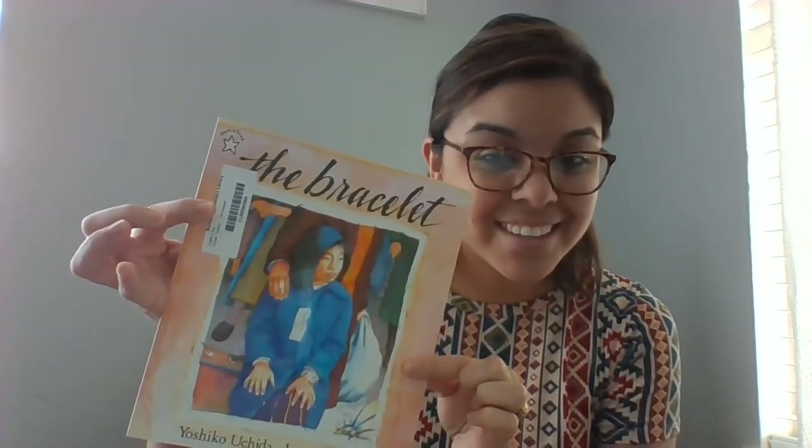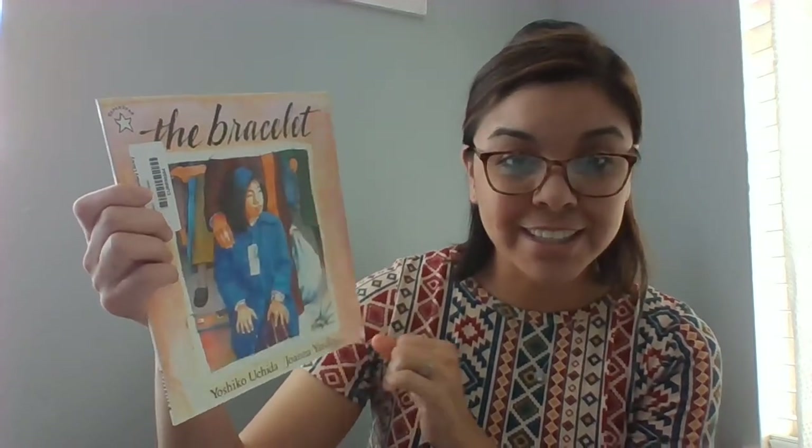Yesterday we read Baseball Saved Us, and we're going to go on and start our next book, which is called The Bracelet. This is The Bracelet by Yoshiko Uchida, and the illustrations are by Joanna Yardley.